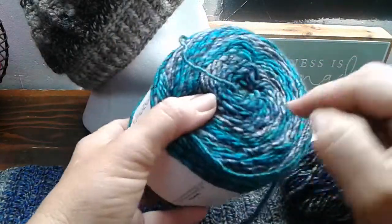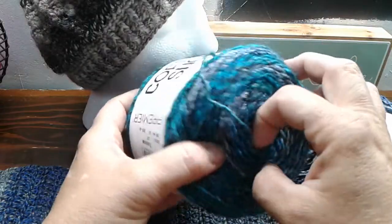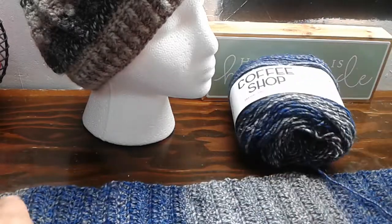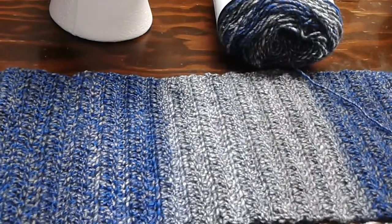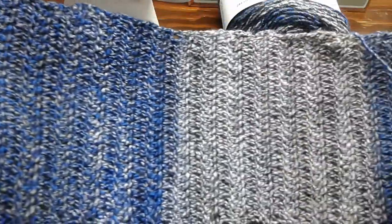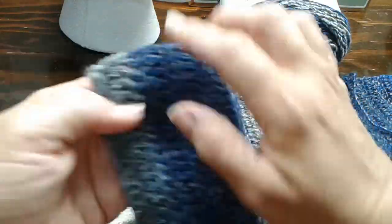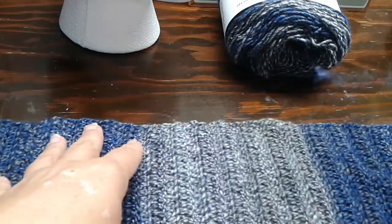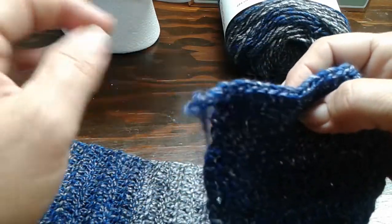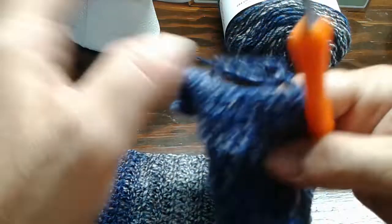Something else I liked — something I hadn't seen them do before — is for your center pull, they take the string and stick it up out through here so you know where to pull from and you don't have to dig for it. It crochets up really nice. This color is called True Blue, and I just made a scarf-type thing so you can see the different shades. I used a 5 millimeter hook and it crochets really nice.